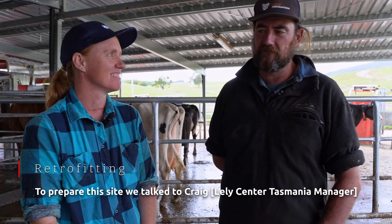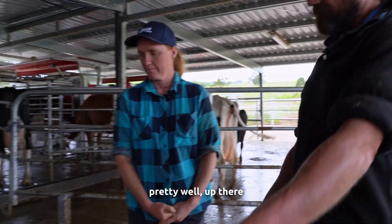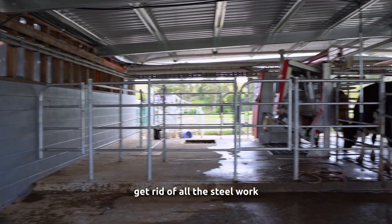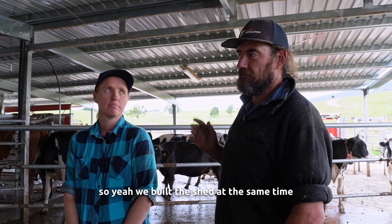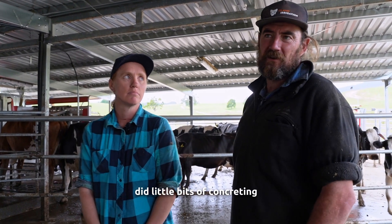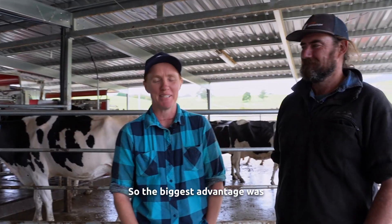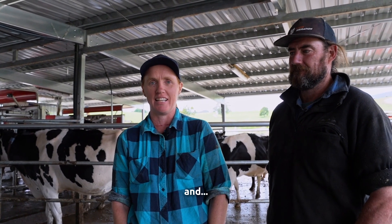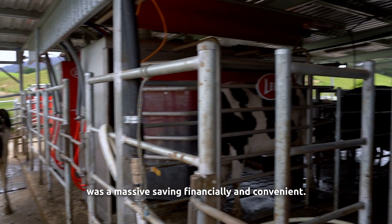To prepare this site we talked to Craig about what needed to be done, which was to remove the old herringbone — pretty well everything up here — and get rid of all the steelwork and old machinery. We built the shed at the same time and then did all the concreting. It's quite easy, you just need a bit of time and manpower. The biggest advantage was we already had a vat room with a new vat unit, the power was already connected to the site, and there was an existing effluent pond — it was a massive saving financially and in convenience.